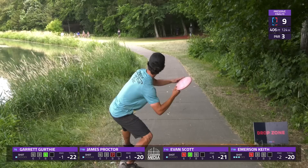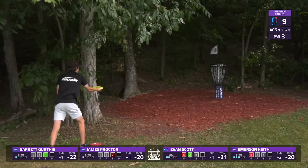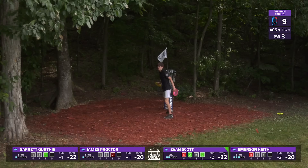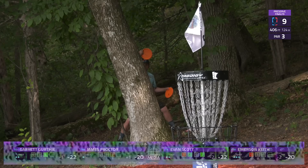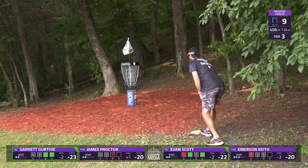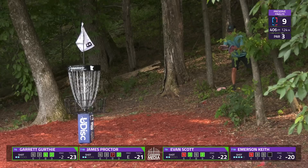Emerson might try to line up a forehand bid from the drop zone, giving it the height — you can do so fairly safely as you're diving into the hillside. 71% of the field birdied this hole the first two days, but the field stepped up today — 77% of the field were able to card the birdie. Evan Scott, one of them, puts himself two down. Our card pretty much follows that average as three players convert for birdie.